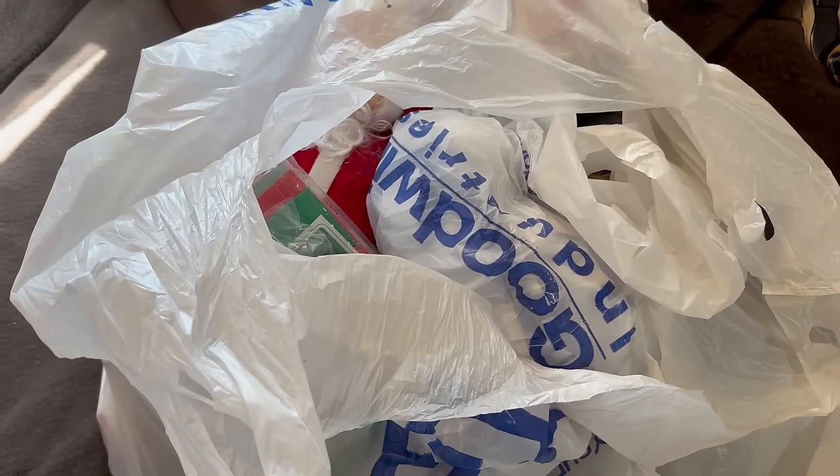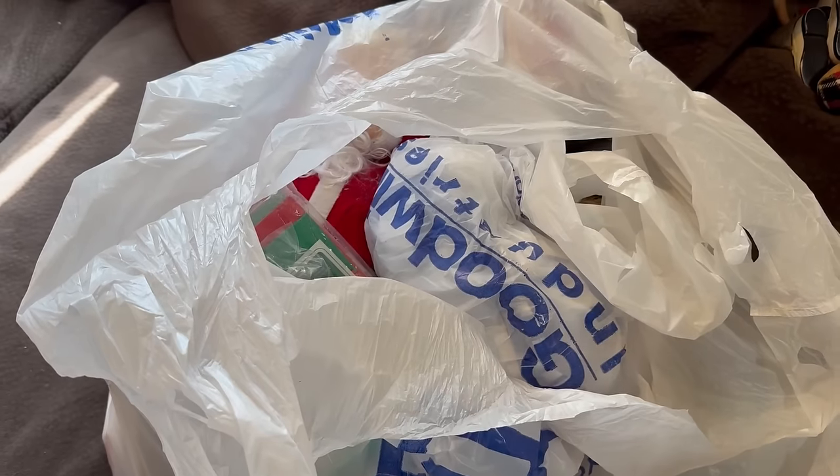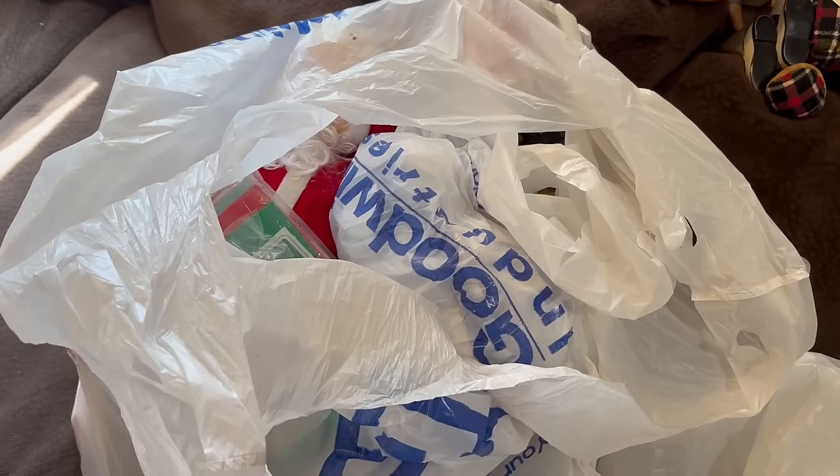There is something in this sack that is absolutely amazing. Stay tuned to see what made my jaw hit the floor.